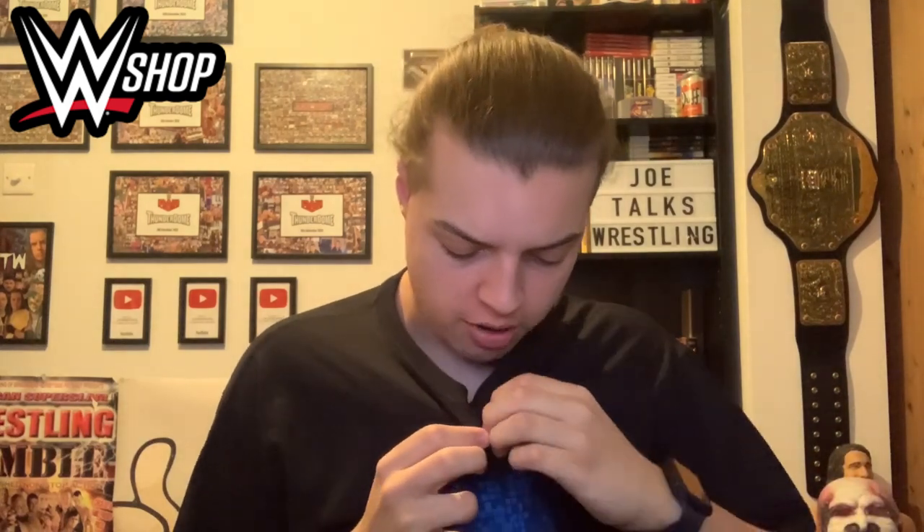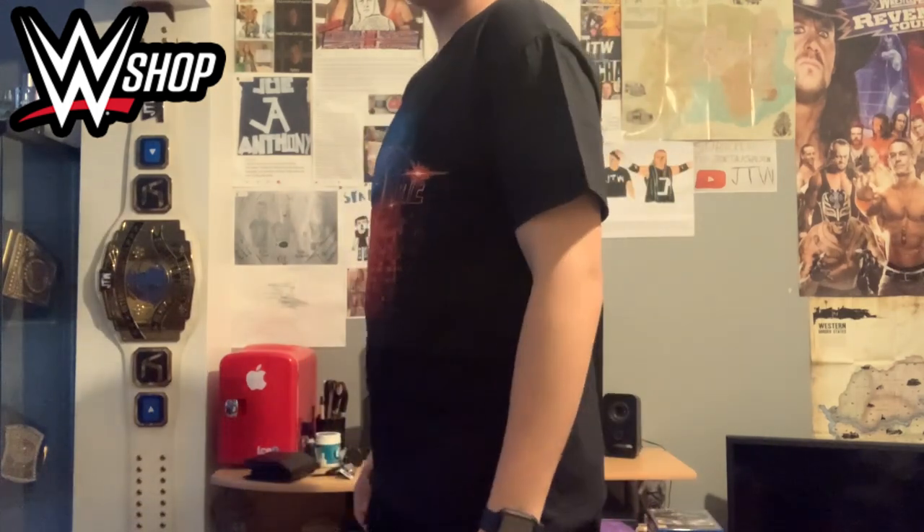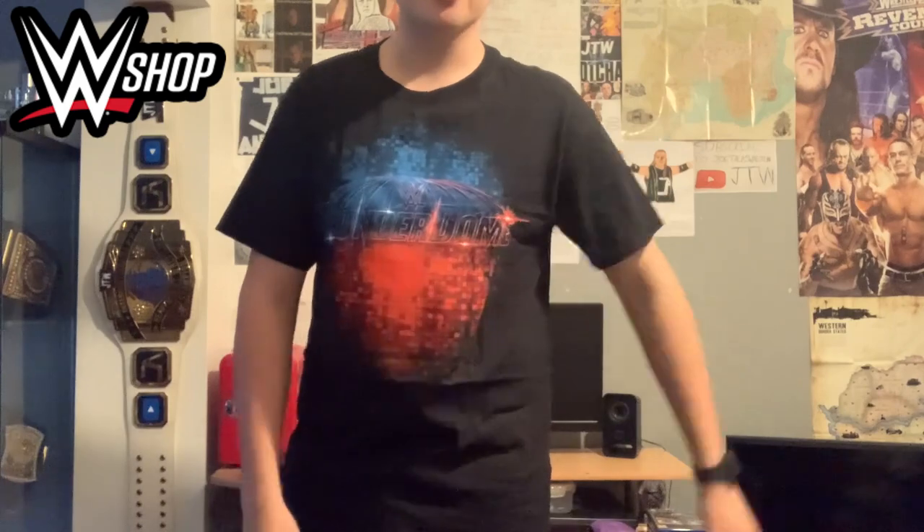Let's try this one on — here we go, Thunderdome t-shirt on me. I'm going to peel off the WWE holographic authenticity sticker — there we go, popping that in the bin. Let me stand up so you can see what it looks like — giving you a quick 360. This one already feels a lot more made-to-fit than the XL, which felt like I was wearing a dress. You can see the front, side, back, and other side — there we go, that's the Thunderdome t-shirt.